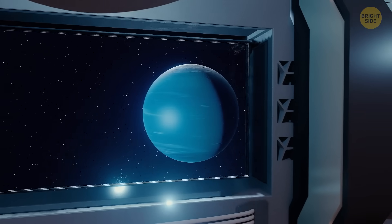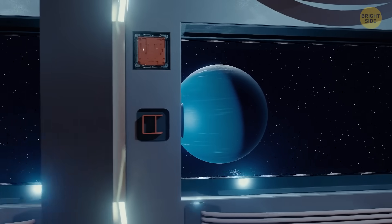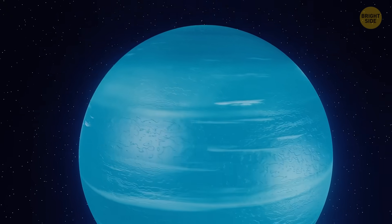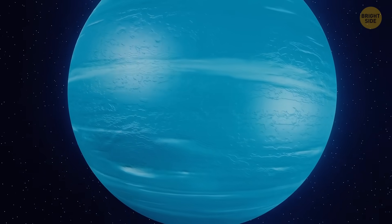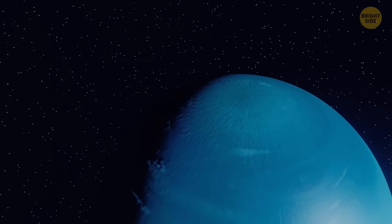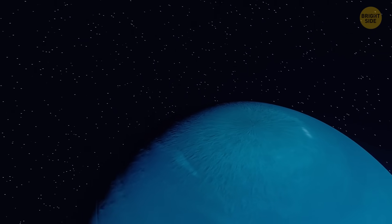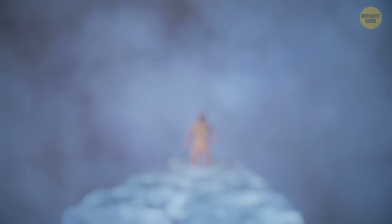The furthest planet from the sun, Neptune, is four times the size of Earth but 17 times as heavy. The blue surface you see when approaching Neptune is actually a layer of swirling gas and permanent clouds. The planet's mantle is made up of water, ammonia, and methane ices — the closest thing Neptune has to a surface.